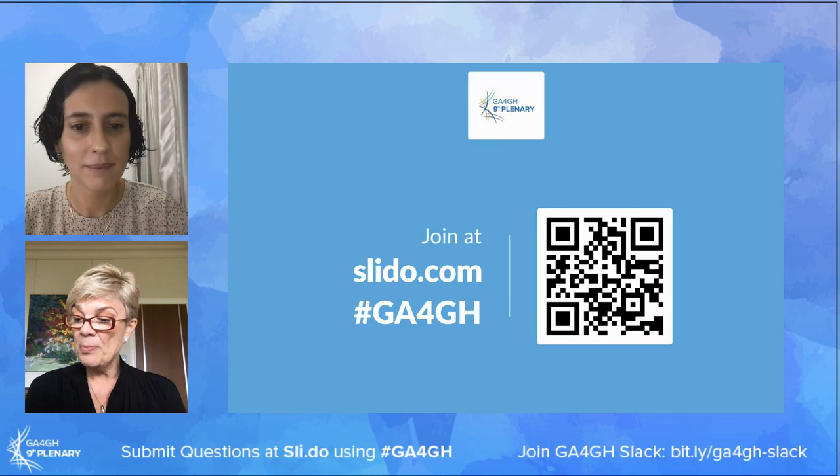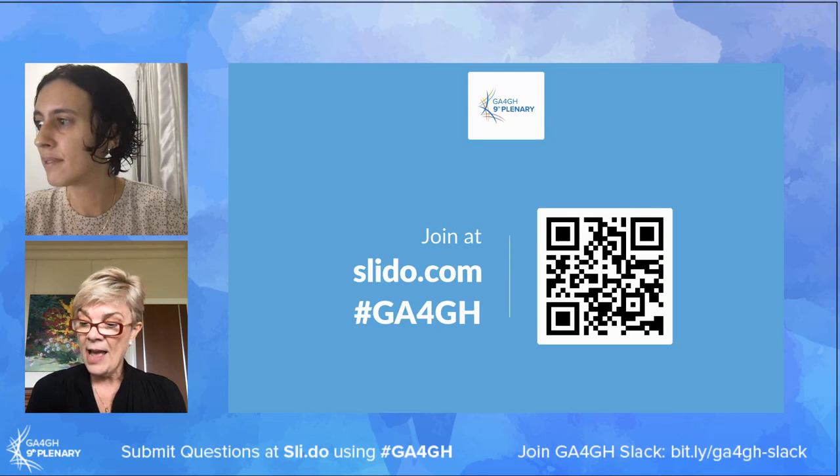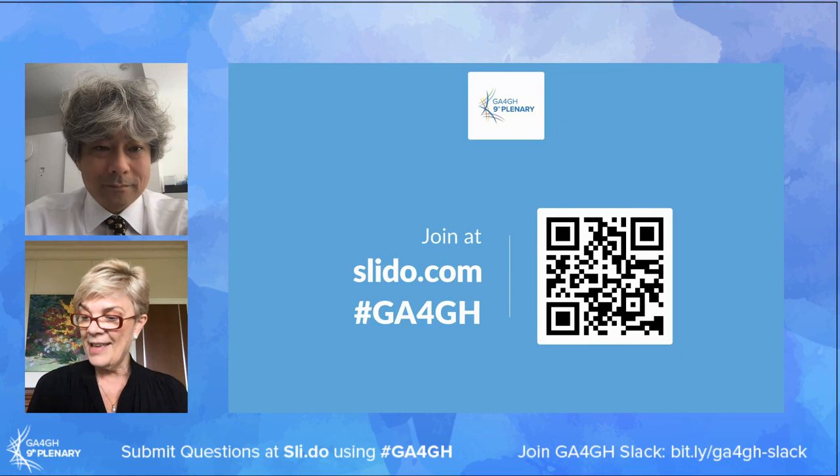Our next speaker is Professor Soishi Ogishima, a professor in the Department of Informatics for Genomic Medicine at Tohoku University. He's leading the development of an integrated database for genomics and omics data, health data, clinical data, and phenotypic data being collected as part of a prospective cohort study in the Tohoku Medical Megabank project. Soishi is also going to touch on the complexities of phenotypic data utilizing electronic medical record data from the hospital information system.